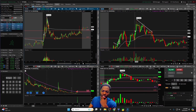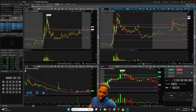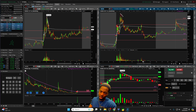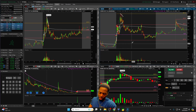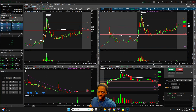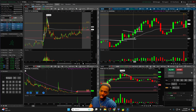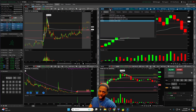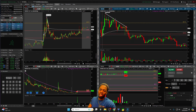Looking at the charts — for WORX, we had a nice move yesterday and it was holding up key levels, so I kept it on watch. If we could get over yesterday's high there was a chance we could continue higher. Into the open we were pushing up — the small red-to-green, a quick consolidation, and then a higher push was good to see. I was a little late to this one because TGL had my attention early.